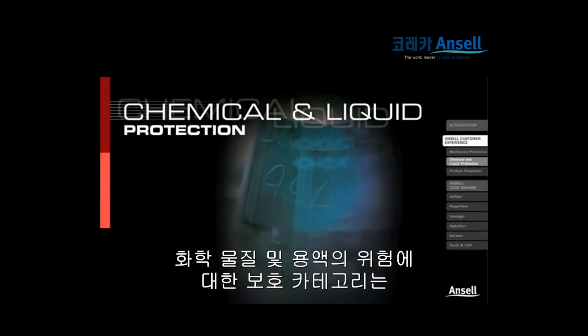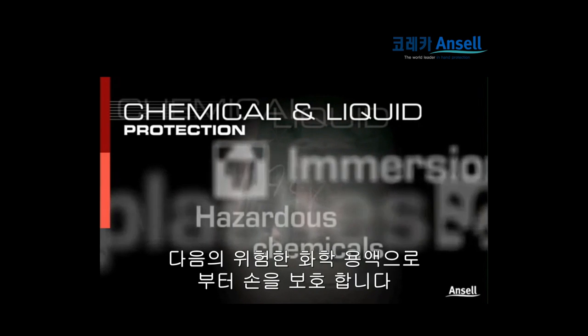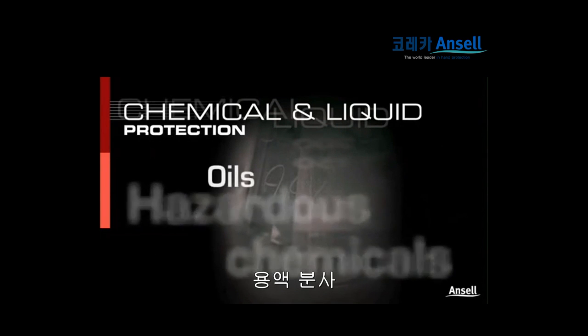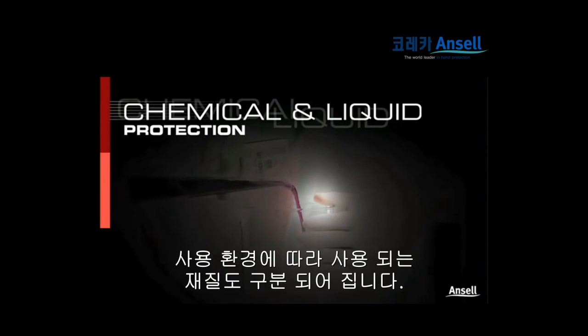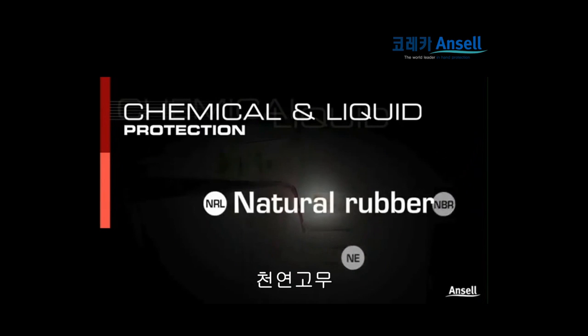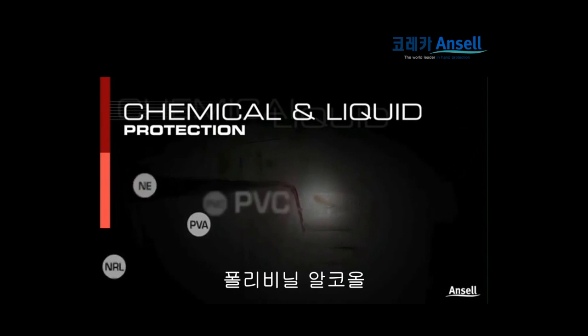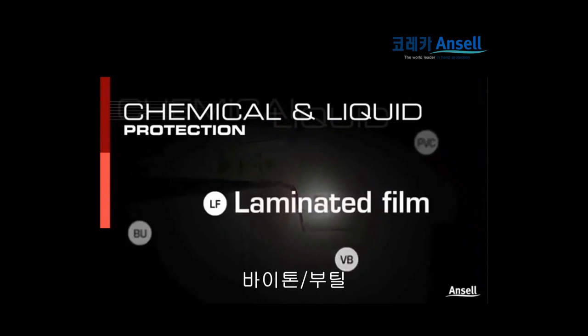The chemical and liquid protection category protects hands from splashes and immersion in hazardous chemicals, oils and liquids. Different applications demand different polymers: nitrile, neoprene, natural rubber, polyvinyl alcohol, PVC, butyl, viton butyl and laminated film.